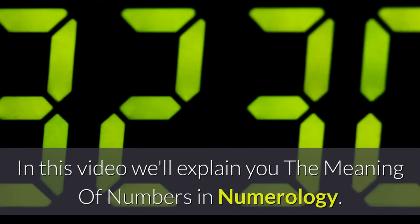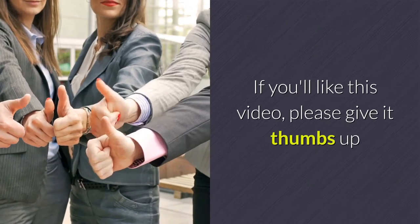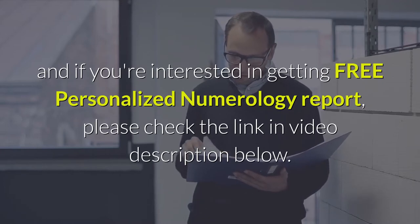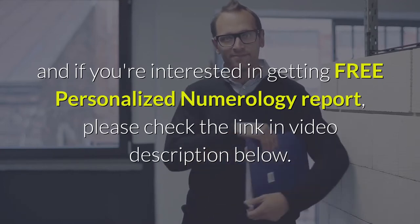In this video we'll explain the meaning of numbers in numerology. If you like this video, please give it a thumbs up, subscribe, and if you're interested in getting a free personalized numerology report, please check the link in the video description below.